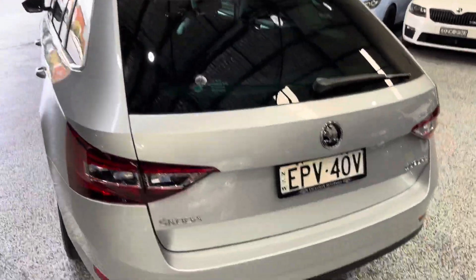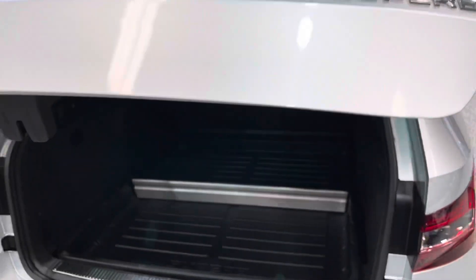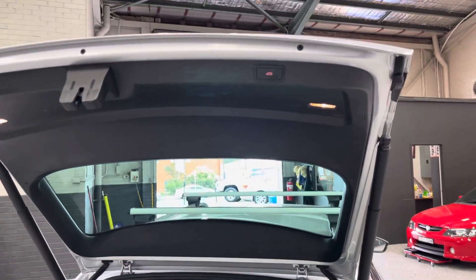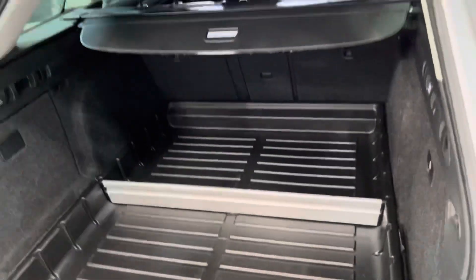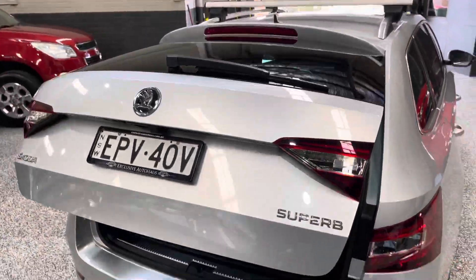Got a set of roof racks there and a couple of little marks on the rear bar here. Now this one was actually optioned out with both the comfort and the tech packs, so you do get a couple of extra nice little features, one of which would be that automatic tailgate. As far as the interior of the boot goes, it's been well maintained — got a nice rubber liner here and the cargo blind as well. Really handy to have that tailgate.